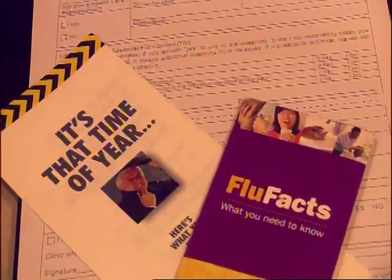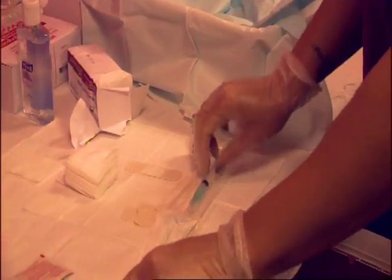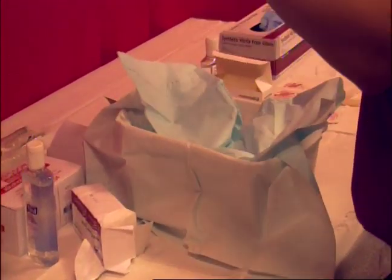Helen Williams, the nurse practitioner at the BU Occupational Health Center, believes every student should watch out for those symptoms and act appropriately if they begin to get sick.